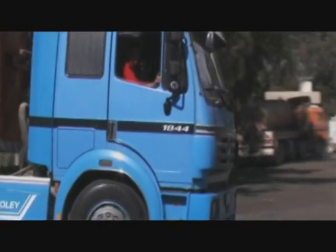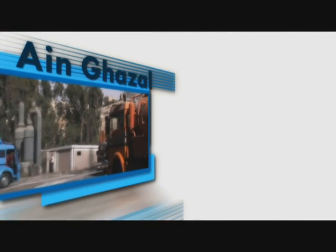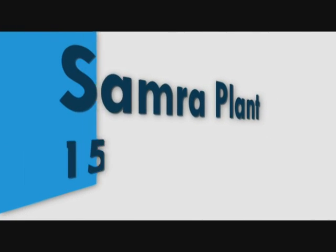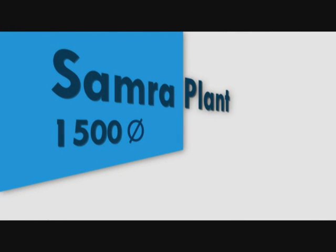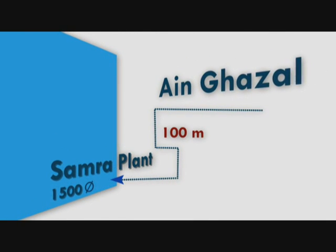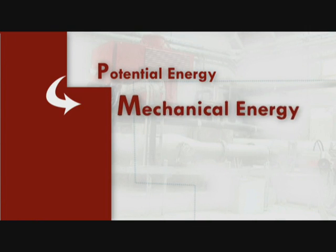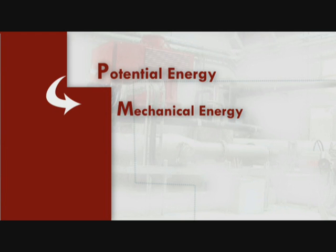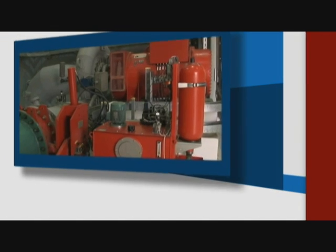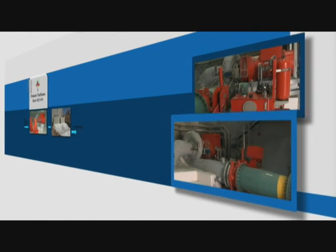Wastewater from the greater Amman area is collected and pre-treated in the Ayn-Ghazal pre-treatment plant before it is channeled down to the Samra treatment plant in a 1.5 meter diameter pipe. The difference in altitude between the two sites is about 100 meters. This available potential energy is converted into rotational mechanical energy, which is subsequently converted into electric energy, by passing the wastewater through two Pelton turbines at the inlet of the plant.